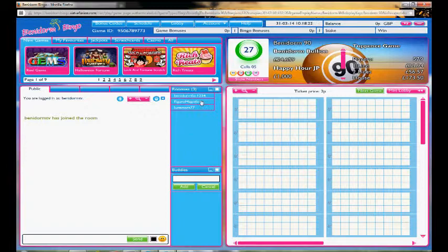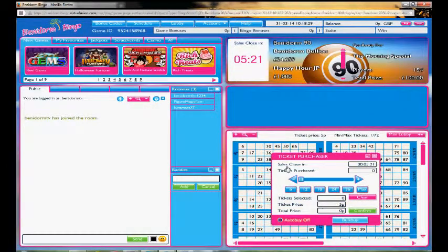Here you've got the chat room, and you can see there aren't really too many people talking at the moment, which is a bit of a shame. To buy tickets for the next game, you simply click on the next game and then select how many tickets you want to purchase.